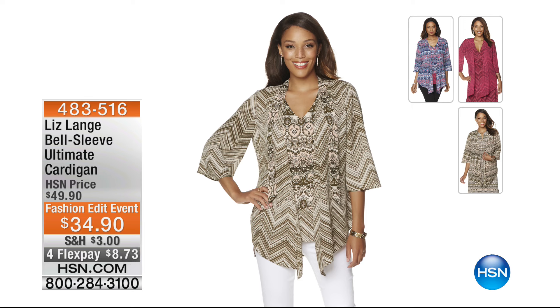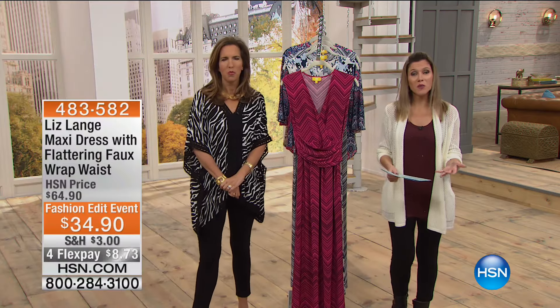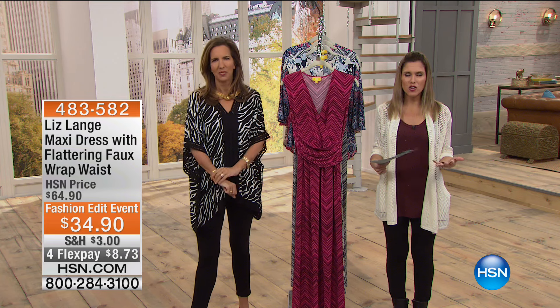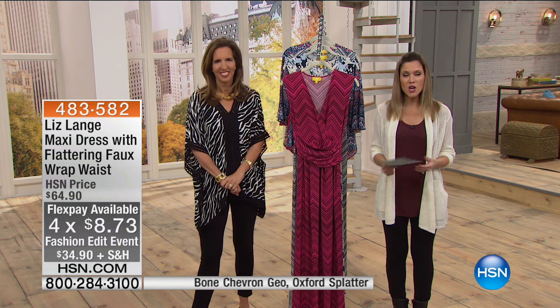Our fit tricks are also built into the bell sleeve ultimate cardigan coming up later in the hour. It's on a fashion edit event price of thirty-four ninety - we have it in elm chevron, natural folkloric paisley, multi folkloric paisley, and raspberry chevron. On flex pay, eight dollars and seventy-three cents to get it home. All of Liz's pieces this morning are part of a complete collection that matches perfectly back to each other. Everything is on four flex and prices are slashed.